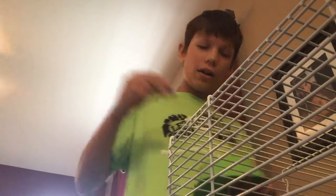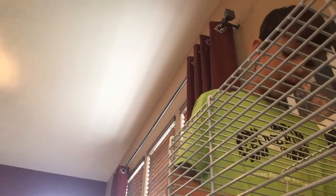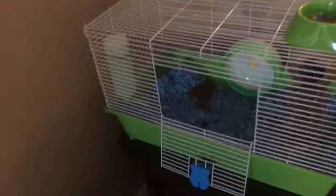I take the bedding out — all of his food, because sometimes he likes to put it in there, so I just take it out. I moved his cage down here because it was too loud in my room and it was kind of bothering me.